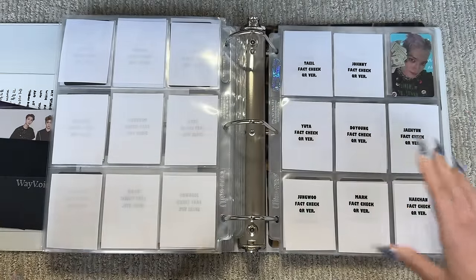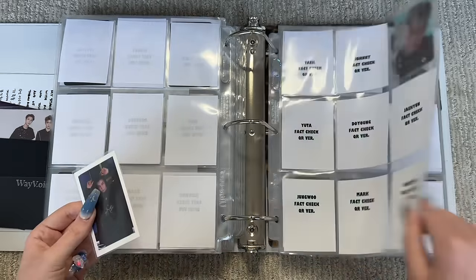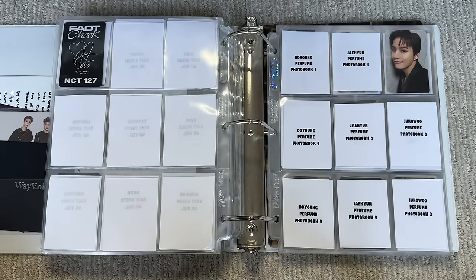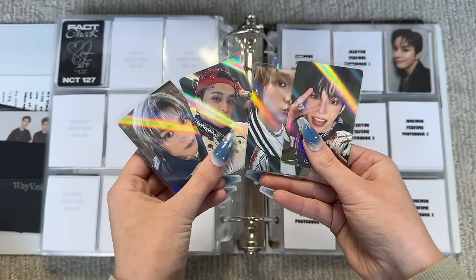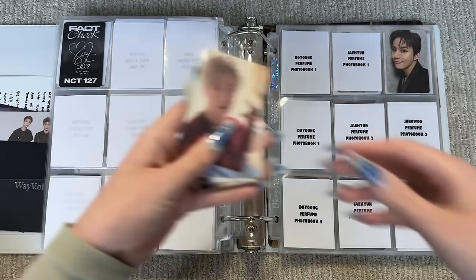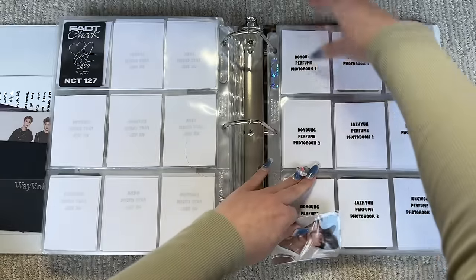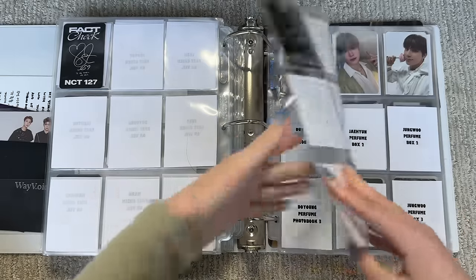I set up for the QR version for everyone — I'm not sure if I'll actually collect everyone's for the QR version. I pulled Taeyong's so at least I got his out of the way. I actually pulled Taeyong in every single version except for the storage one. There's also this card from the QR version but I did not sign up for that because I'm not really collecting these so I'm not sure what I'm going to do with it. I also set up for Perfume too for Dojaejaeng, so we'll put their cards away.